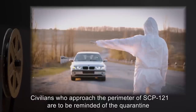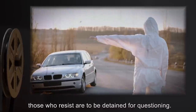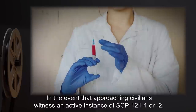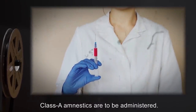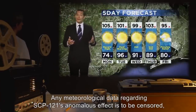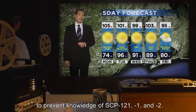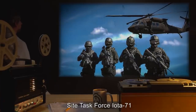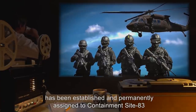Warning signs are to be placed 75, 50, and 25 kilometers out along roads leading to SCP-121 to deter trespassers. Civilians who approach the perimeter are to be reminded of the quarantine and forced to depart; those who resist are to be detained for questioning. In the event that approaching civilians witness an active instance of SCP-121-1 or -2, Class A amnestics are to be administered. Any meteorological data regarding SCP-121's anomalous effect is to be censored, and SCP-121 has been labeled a no-fly zone.